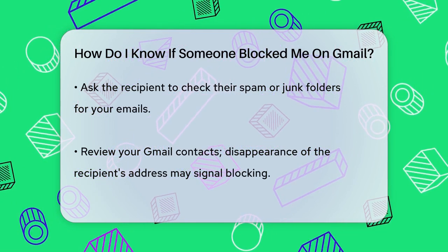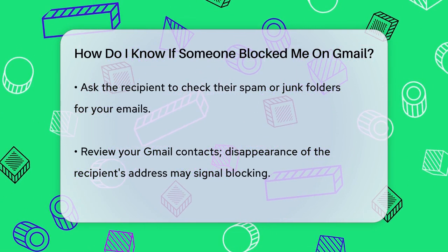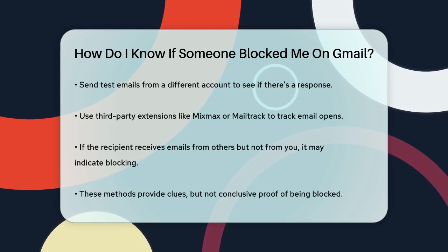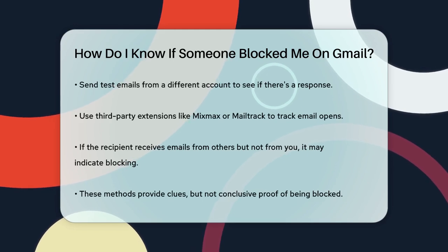Additionally, using third-party browser extensions like Mixmax or MailTrack can help track email opens. If your emails go unopened while others to the same recipient get opened, this could indicate blocking.